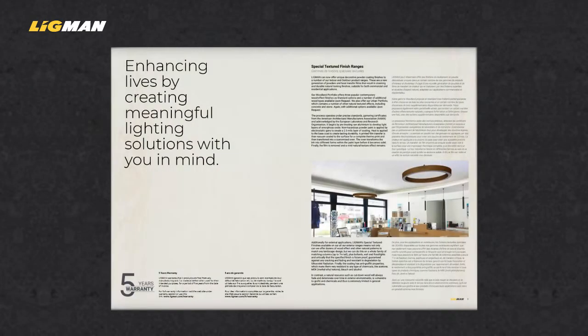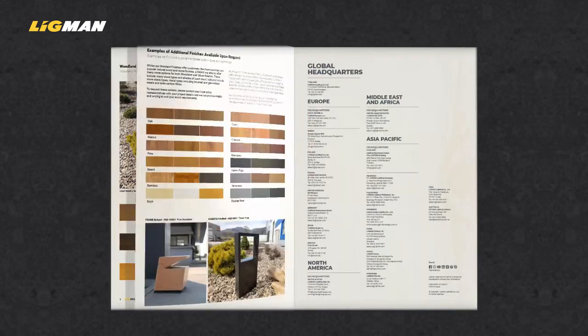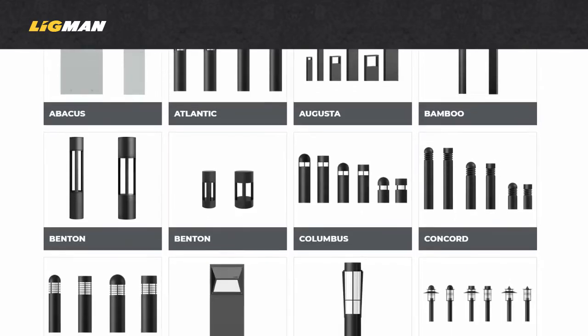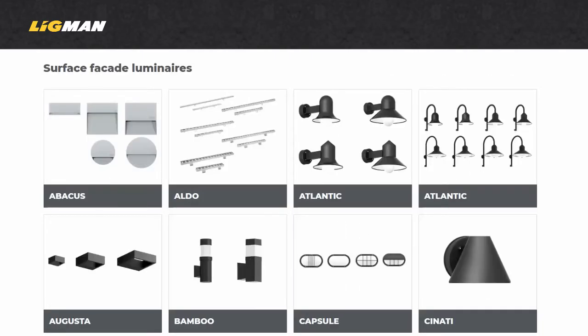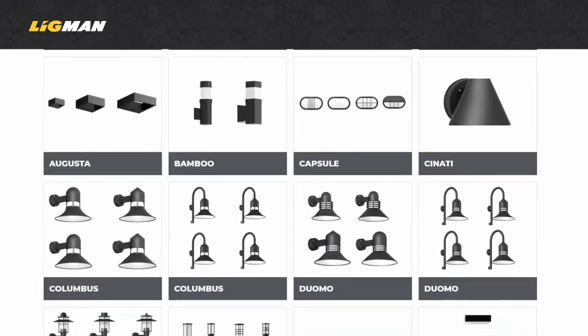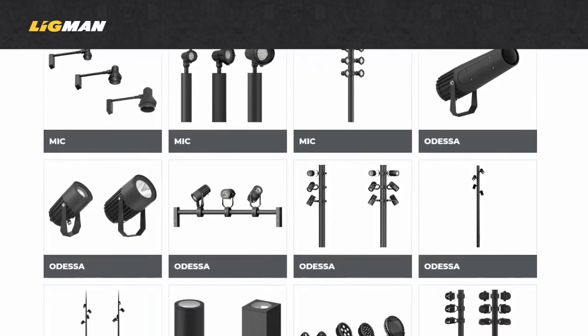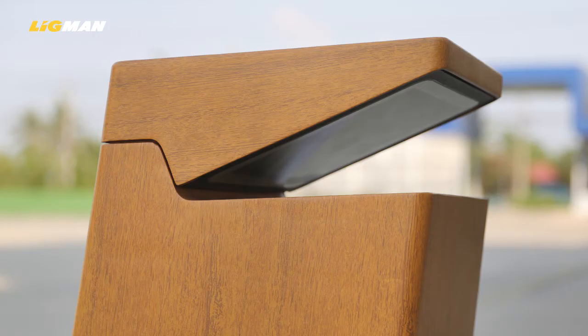For external applications, Ligman's special texture finishes are available on all our external ranges, meaning not only can we offer dozens of wood effects and other natural patterns to match any landscape design, but we can do this on a whole family of matching columns, plus bollards, wall fixtures and floodlights. Critically, the specified finish is future proof, guaranteed against any cracking and fading, and resistant to degradation by ultraviolet radiation.